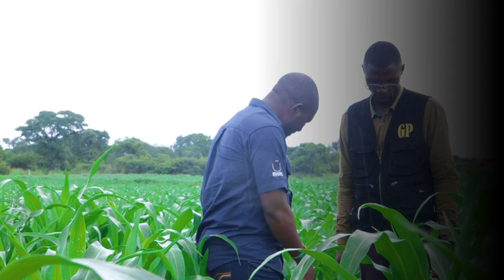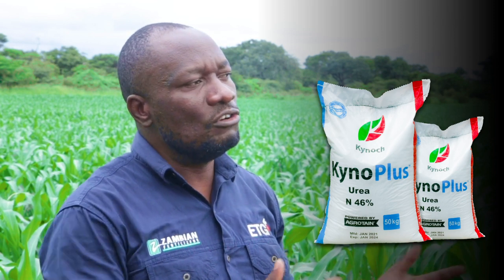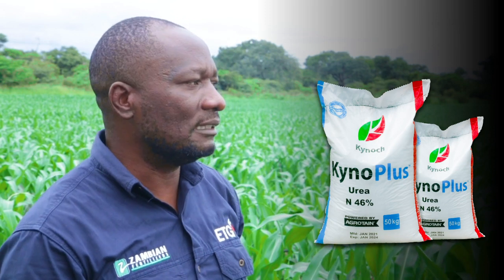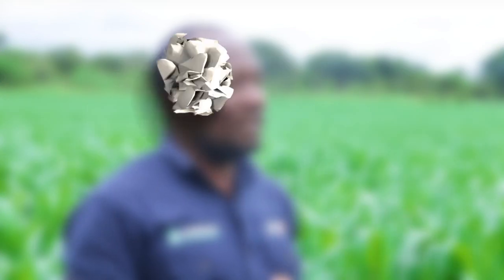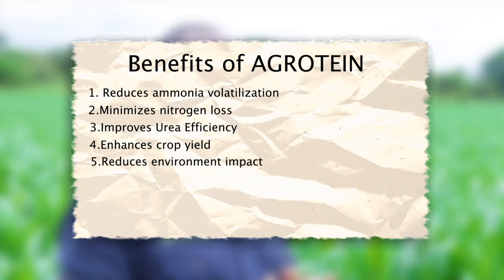We have also brought in a very unique product called kynoplas. Kynoplas is different from the normal standard urea which almost every farmer knows — it comes in a white color. What we've done is bring in kynoplas, which is a coated product using what we call a urea inhibitor — agroten. Agroten is one of the prominent nitrogen inhibitors recognized worldwide and it has proven to do a very good job, making sure that the crop accesses nitrogen for a longer period of time.